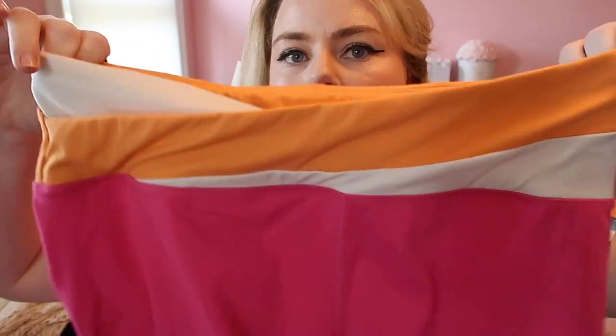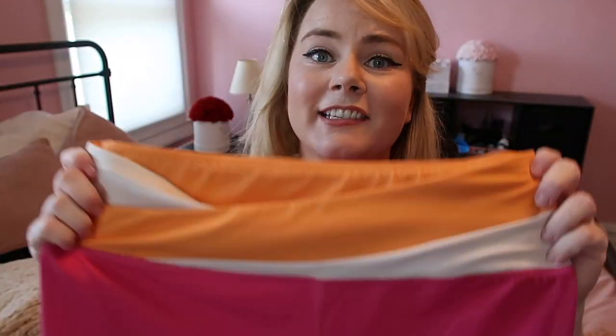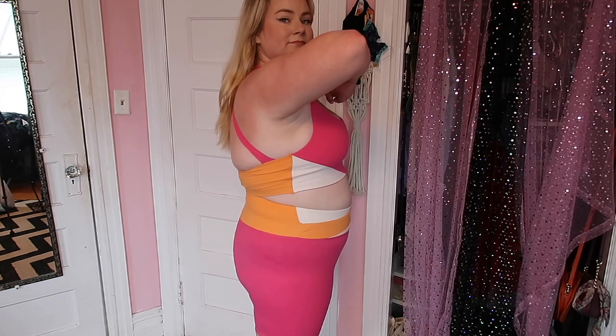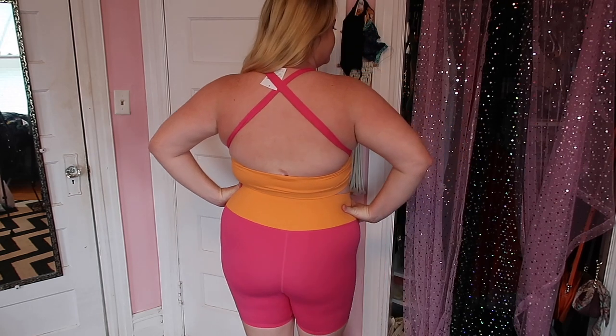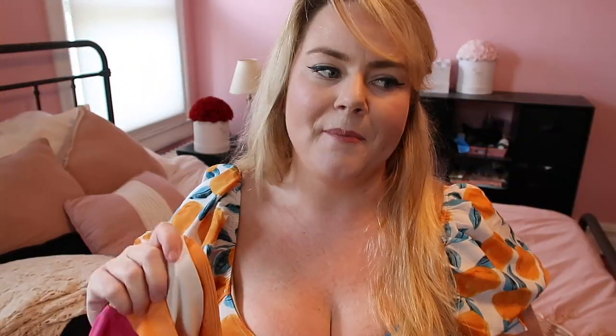Taking a turn to athleisure — still Barbie core. This is an athleisure set: bike shorts and sports bra, in a 1X. It has the crossover V effect, though on someone with a stomach like mine it's fighting for its life. I love the color scheme — hot pink, orange, white, very creamsicle, very summer, very Barbie. I love the fabric Fashion Nova uses for activewear. I used to be a fit model for activewear, so I know good activewear. This is a brushed fabric — very buttery soft — and it has a great waistband.